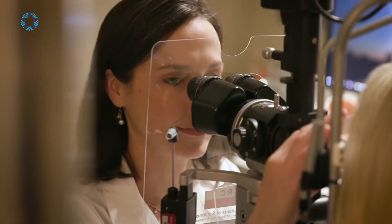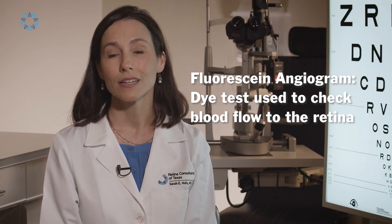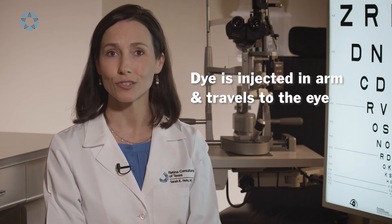A fluorescein angiogram is a dye test that we use to check the blood flow to the retina. It's something that we do in the office — we inject the dye in the arm, the dye travels to the eye, and fills the retinal blood vessels and veins. We can then determine if there's any loss of blood flow, such as when a patient has a retinal artery occlusion.